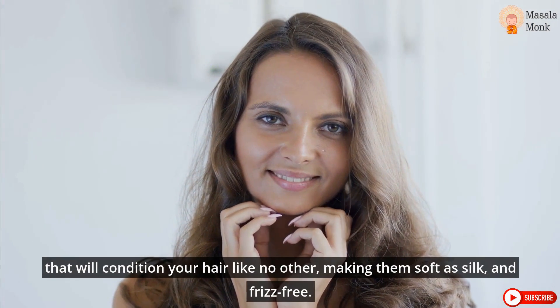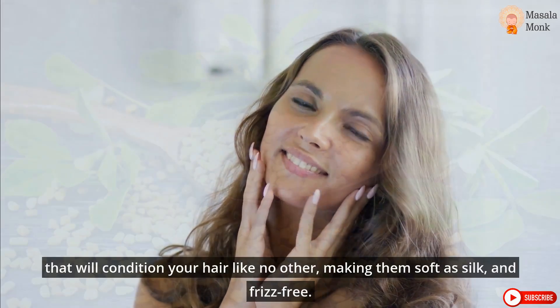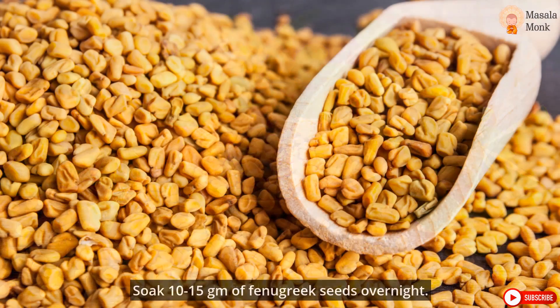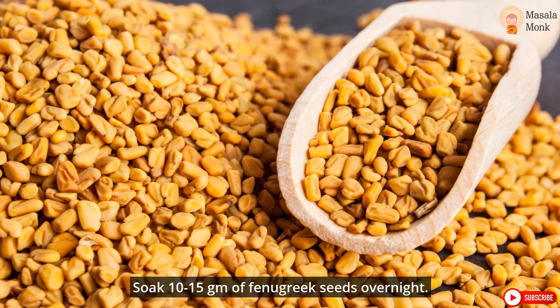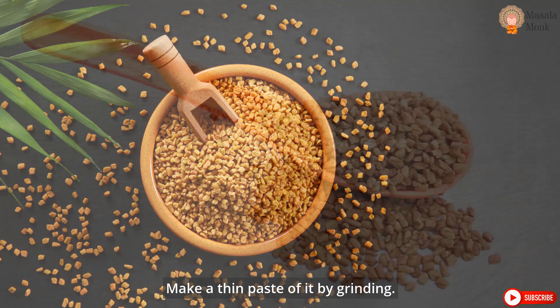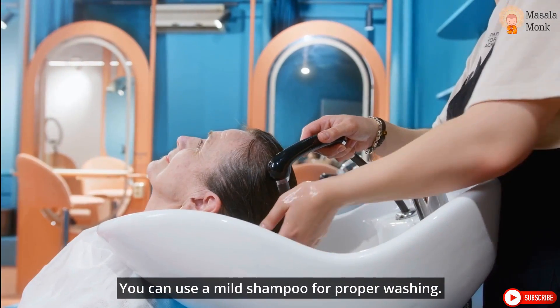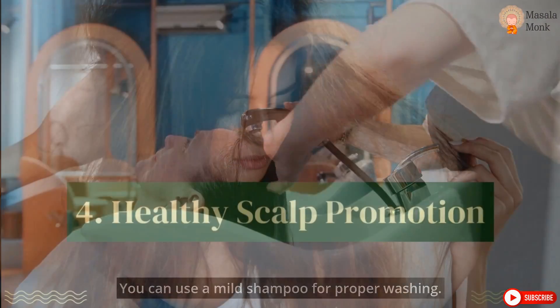That will condition your hair like no other, making them soft as silk and frizz-free. To fulfill this purpose, soak 10–15 gm of fenugreek seeds overnight. Make a thin paste of it by grinding. Apply this paste to your hair and wash it after 30 minutes. You can use a mild shampoo for proper washing.